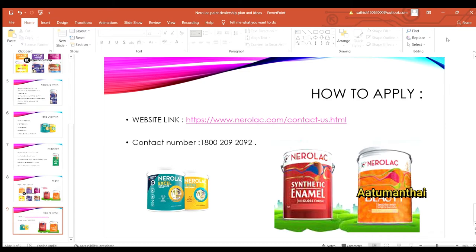This is the 3rd dealership we are covering. First, we covered Asian Paint, then Devalex Paint — those two videos are linked in the description. Now we have Nevalex Paint. Next, we will cover the Top 5 dealers. You can compare the Top 5 dealers using the list in the description. The dealership details may differ for each brand.